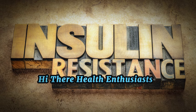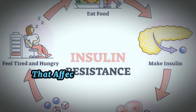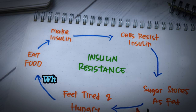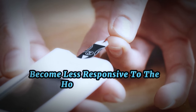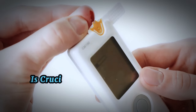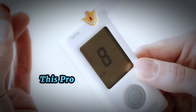Hi there, health enthusiasts. Have you ever heard about insulin resistance? It might sound complex, but it's actually a common issue that affects millions of people worldwide. It's a condition where the body's cells become less responsive to the hormone insulin — a hormone produced by our pancreas, crucial for helping our cells absorb glucose from the bloodstream. But when insulin resistance sets in, this process gets disrupted.